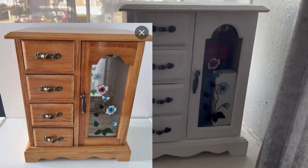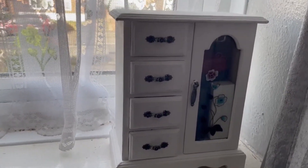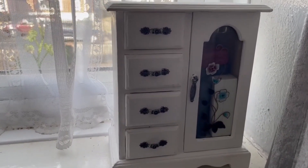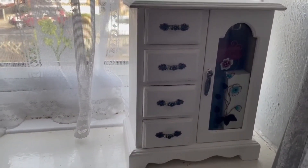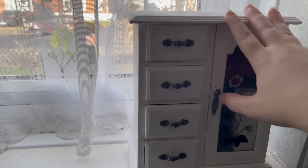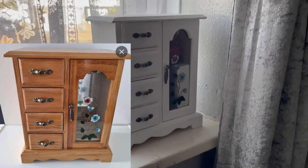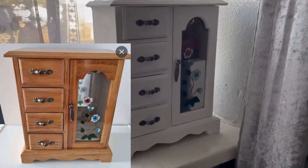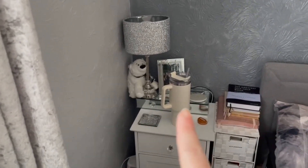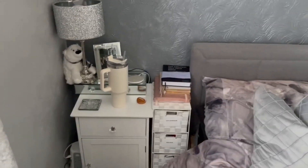Now this jewelry box — I'll put a before picture on screen of what it used to look like. When we started decorating the bedroom, this jewelry box was a brown oaky color and I thought it wasn't going to go with the bedroom. I didn't really want to get rid of it because my mum bought it for me — it was practically the last thing she bought for me and it's so sentimental. So Nathan stripped it down and painted it white, and it looks so beautiful. I absolutely love it.